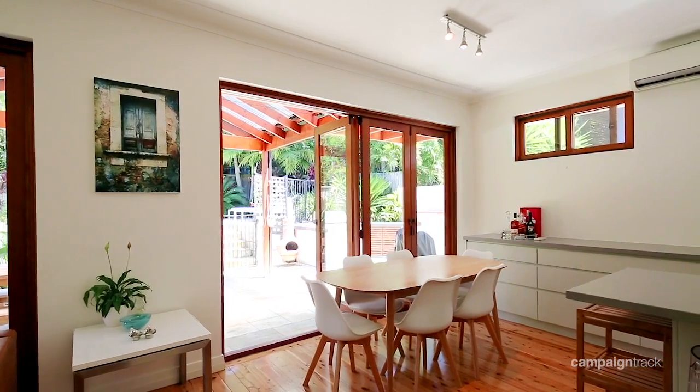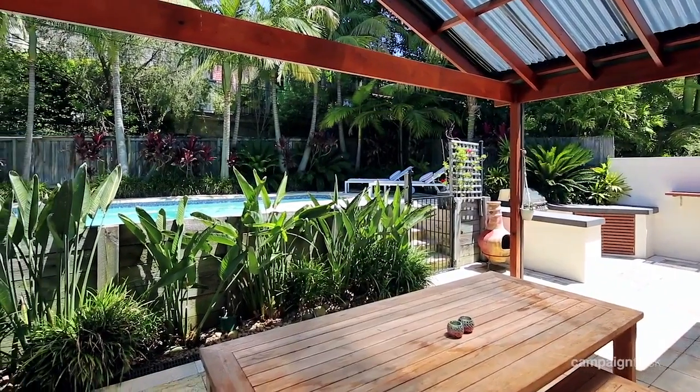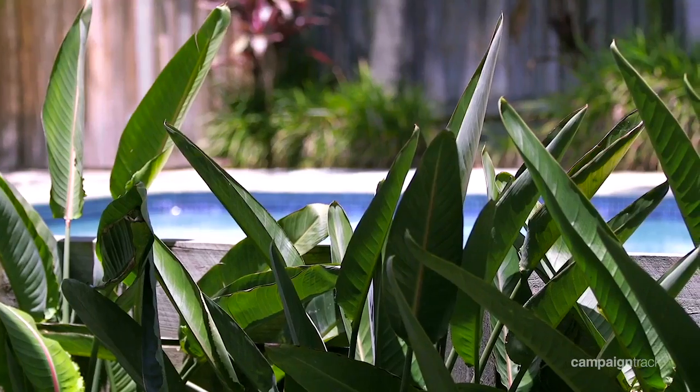Its sensational living and dining space opens up via bi-folds to a rear sandstone flag terrace with cathedral roof and built-in barbecue. Sparkling pool and sunlit patio framed by tropical gardens.